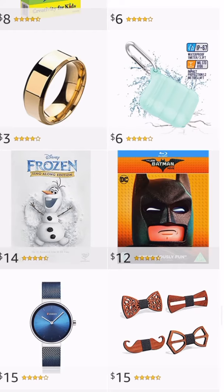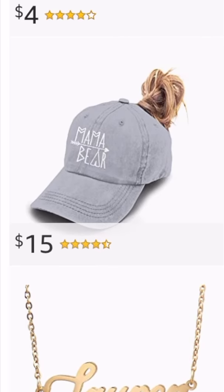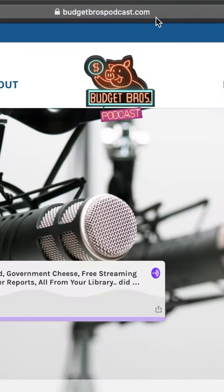What? Fanny packs? $6 — different colors! Loving this four-pack of wooden ties, $15. Cat eye mask? $8. Ponytail with hat attached? $15.